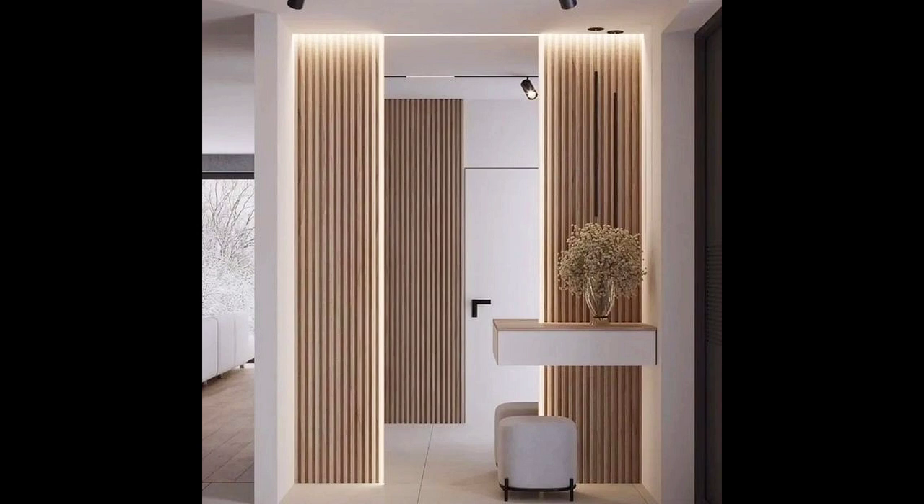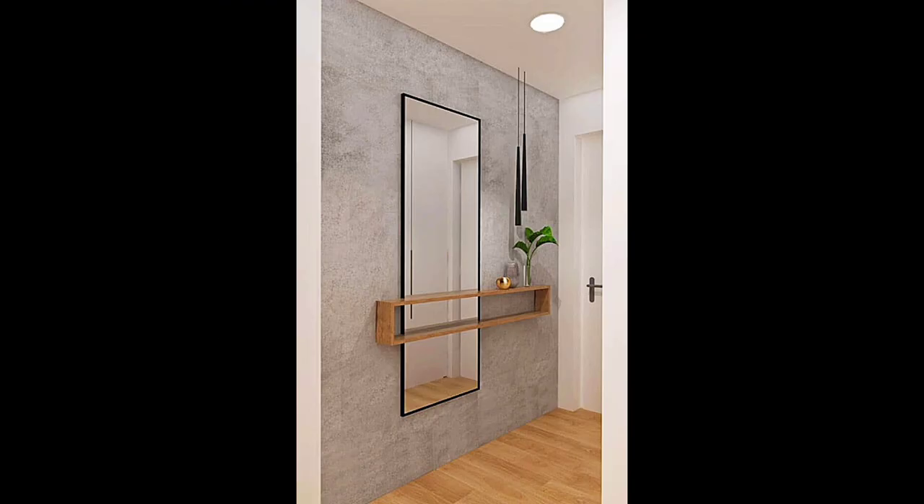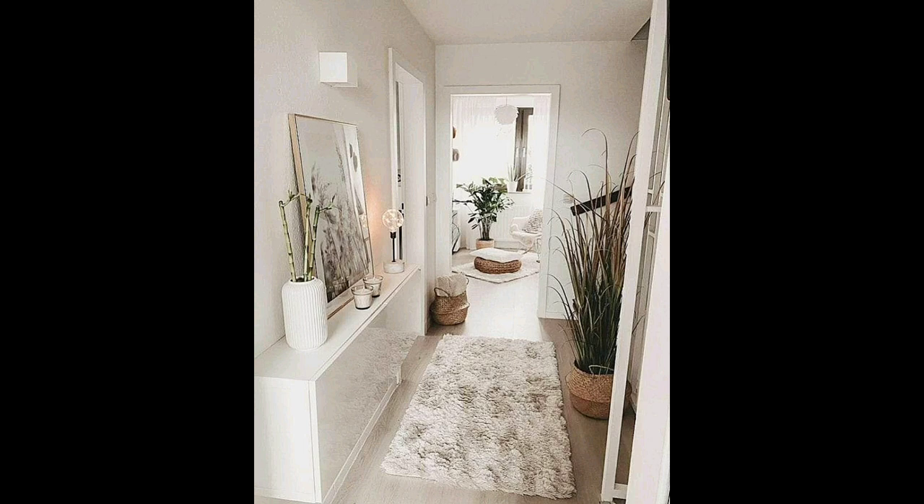Think of your hallway as a room in its own right and not just an interim space. Once you have made the most of its natural features, consider how to personalize it from a decorative point of view. Hallways are where first impressions are made and the sense is set for what lies beyond. It's important to appreciate the space these areas give to the overall feel of a home, so remember that first impressions count. Consider scale, light, and color.